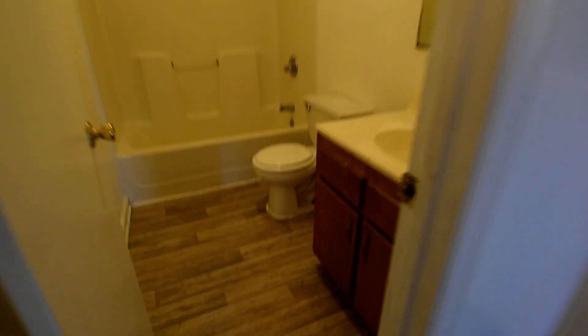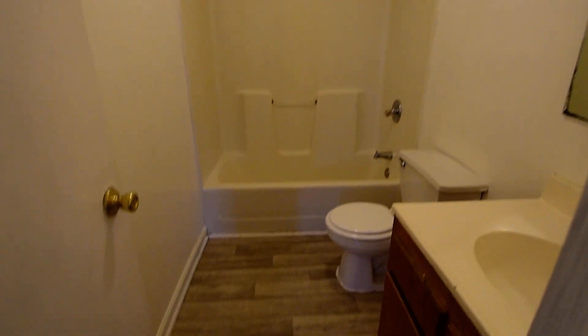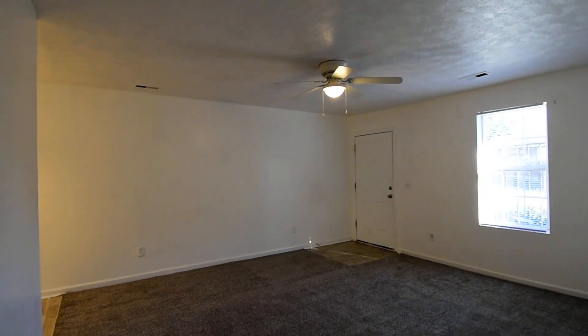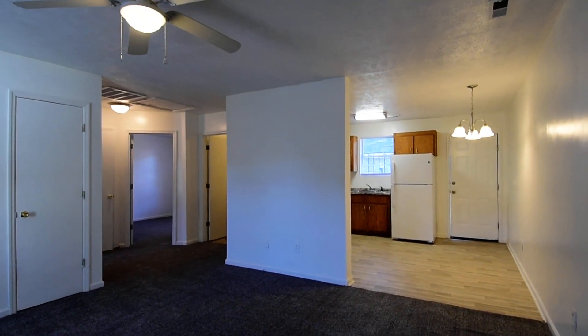And last but not least, the full bathroom. As you can see, it has a single vanity and a shower and tub, and the same flooring as the kitchen and the entry. So that completes our tour of this home at 705 Kings Road in Orangeburg. You can find more information online at sc.purepm.co. Thank you.